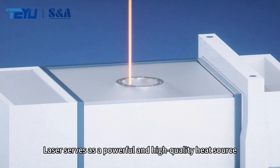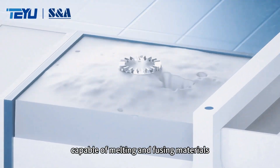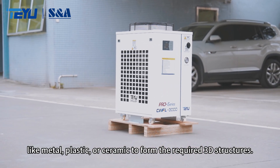Laser serves as a powerful and high-quality heat source in additive manufacturing, capable of melting and fusing materials like metal, plastic, or ceramic to form the required 3D structures.